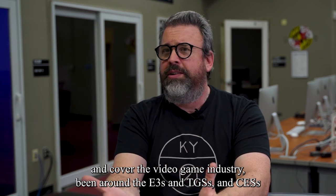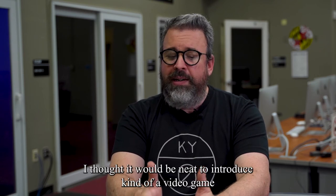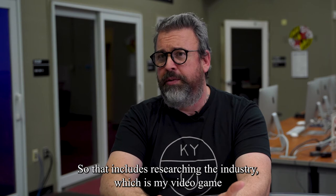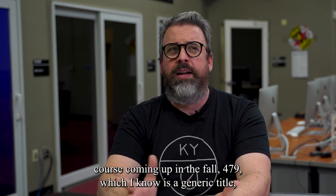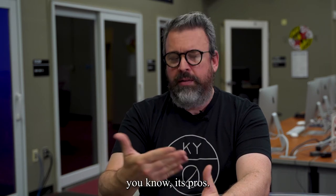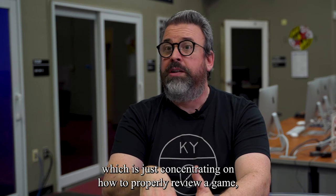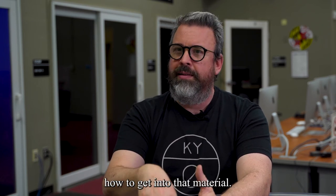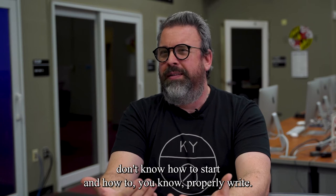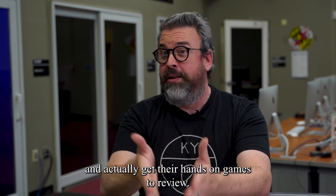I've been around E3s, TGSs, and CESs, reporting on them, and I thought it would be neat to introduce a video game component into journalism. That includes researching the industry, which is my video game course coming up in the fall — JO 79, which I know is a generic title, but it delves deep into the industry and its problems and also its pros. There's also a video game course about reviewing games: how to properly review a game, how to get into that material, because a lot of kids who are interested in video games don't know how to start or how to properly write. So there's a good structure I can put down and actually get their hands on games to review.